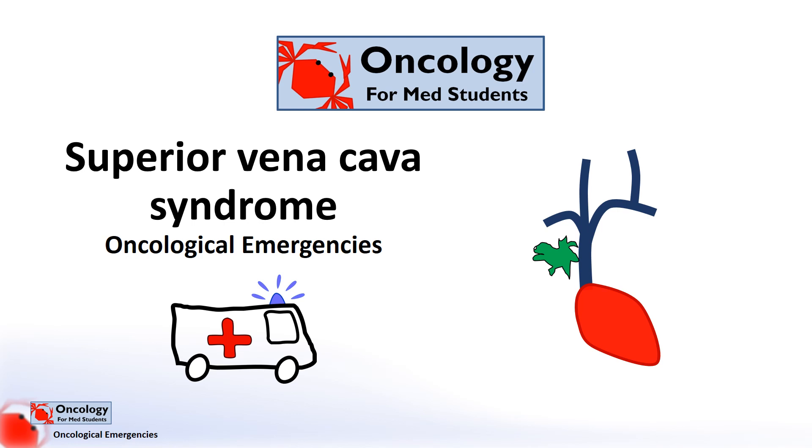Hello and welcome back to Oncology for Medical Students. This section of videos is on oncological emergencies, with this video focusing on superior vena cava syndrome.